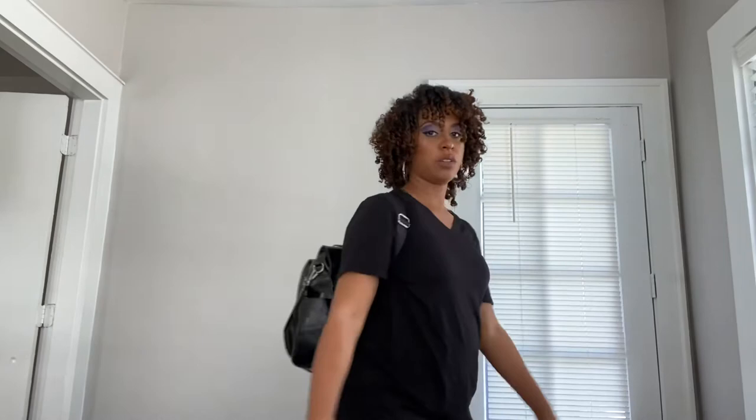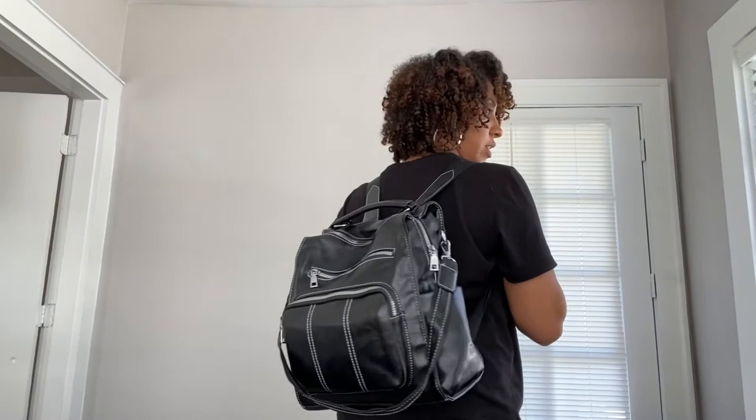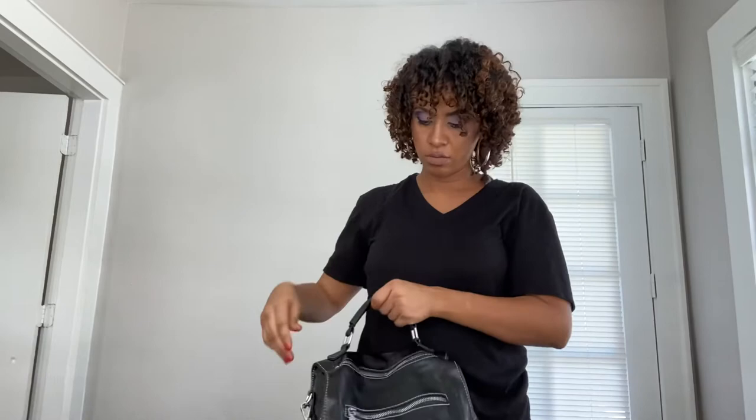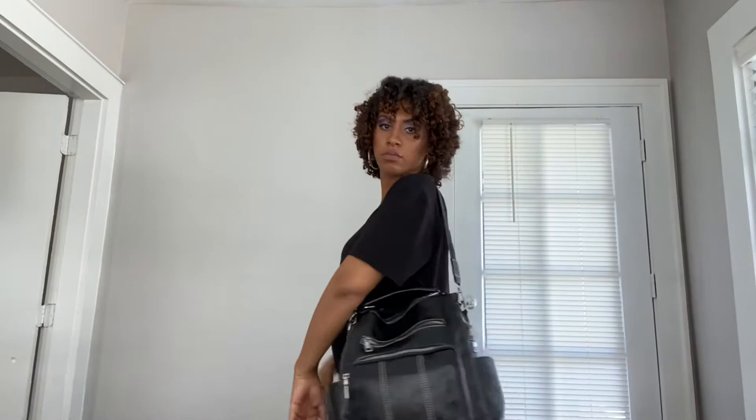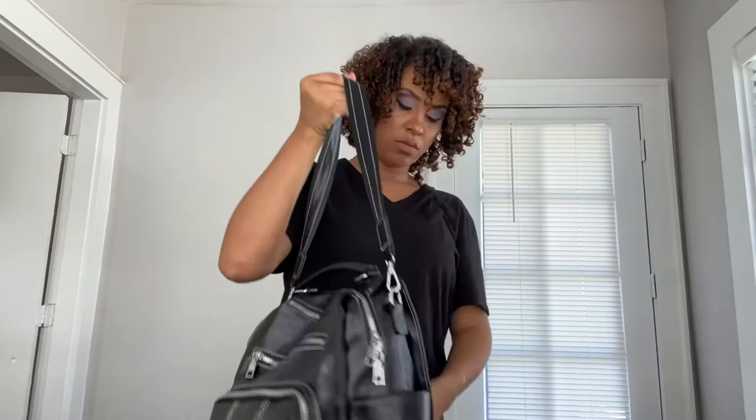That's the bag — I hope you guys like this video. If you do, like, share, and subscribe. This is what it looks like on my back. Still cute — not too big, not too small. And if I want to use it as a shoulder bag, this is how it looks. Normally I just carry it as a backpack, but I'll use the shoulder strap if I need to grab it quickly.